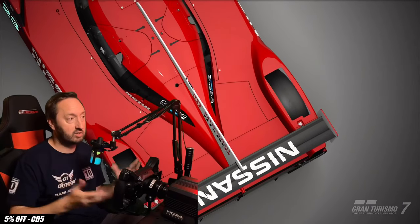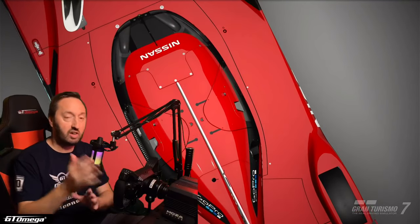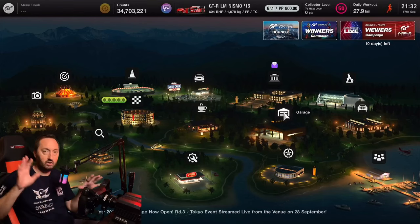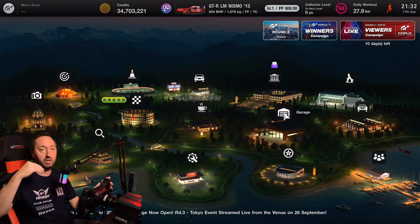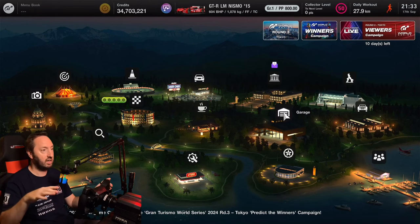But to earn money in Gran Turismo 7, we benefit from this being very easy to drive, and I've got a tune that's going to help you out. The full 800pp tune that I have for this car, I'll show you at the end of this video. There'll be time codes linked at the bottom, so feel free to go and check those out.